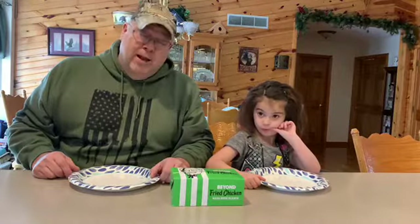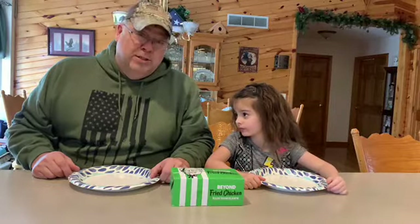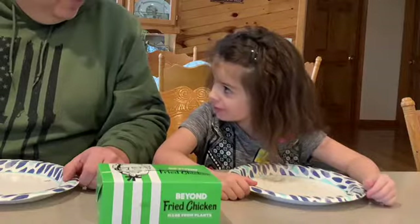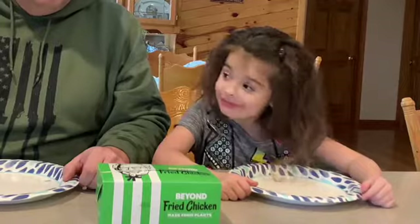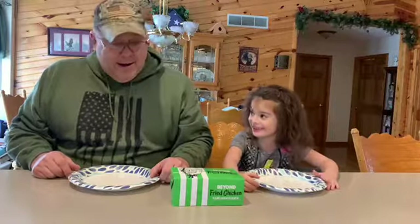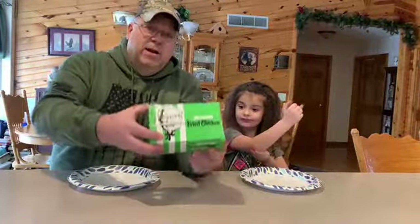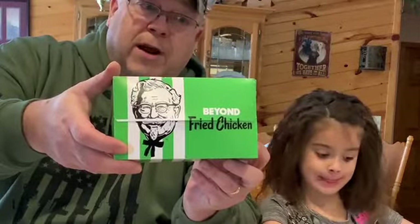We tried her as a little kid to get her to eat other things, but she isn't always receptive to trying new food. Chicken nuggets is by far one of her favorites. So what we did today is I stopped at KFC and we got Kentucky Fried Chicken's Beyond Fried Chicken Nuggets.